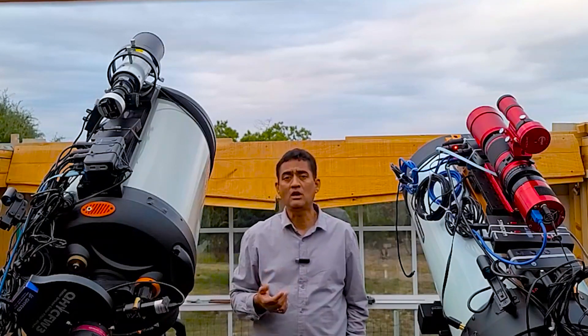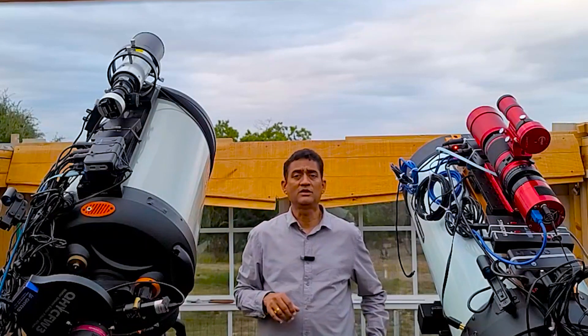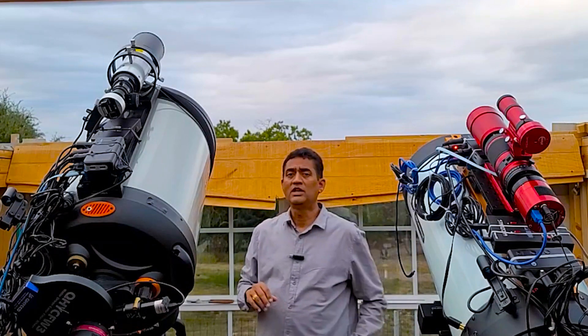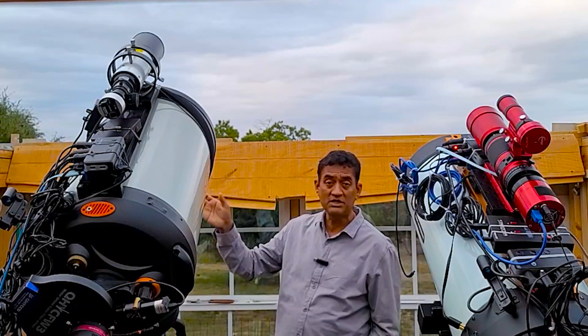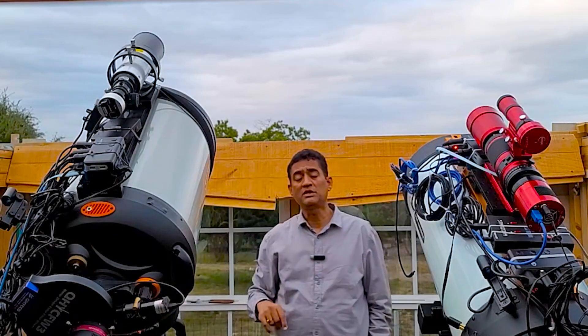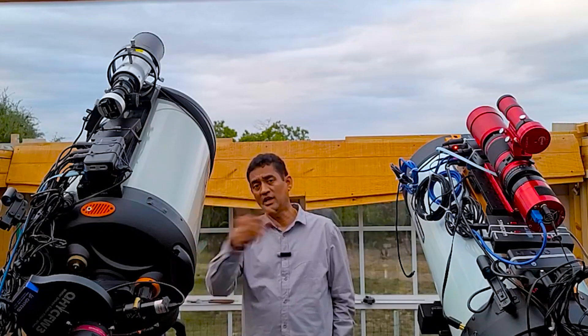These are huge comets. When we take a picture of them, you see a portion of the trail that is bright enough to photograph. But generally the tail actually goes much, much further. They have that gas tail that they keep trailing.